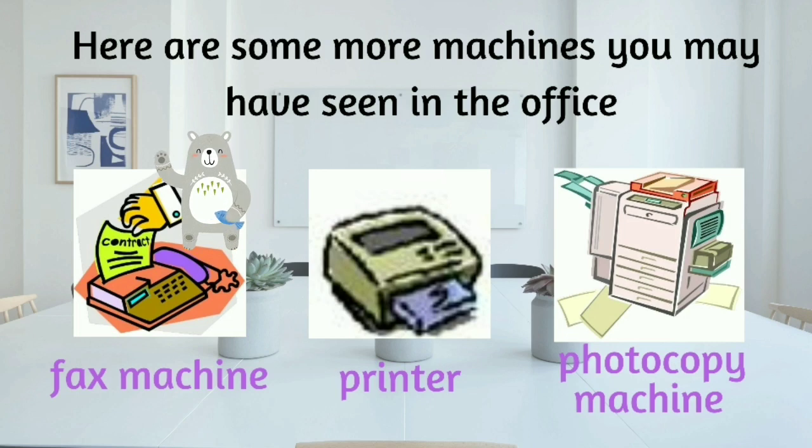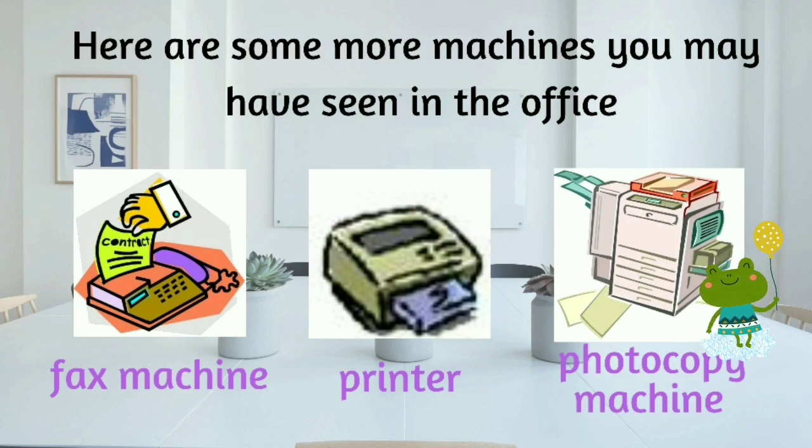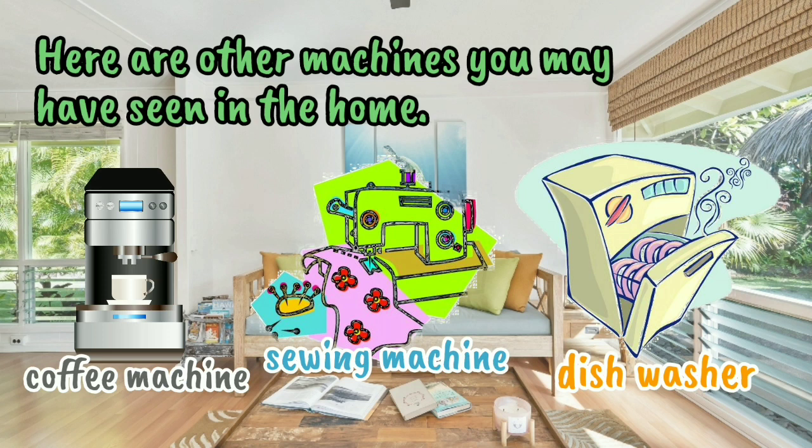Fax machine, printer, photocopy machine. Here are other machines you may have seen in the home. Coffee machine, sewing machine, dishwasher.